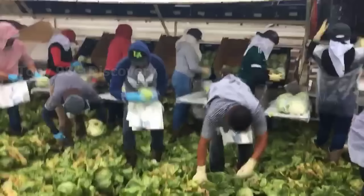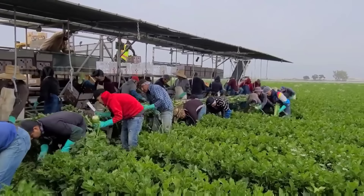At the end of this video, we take a look at the harvesting process taking place on a celery farm in California.